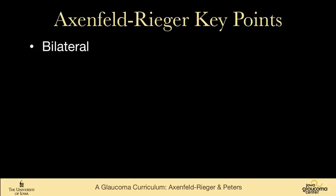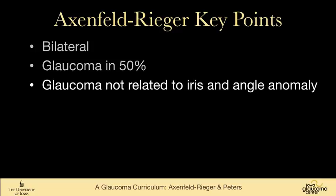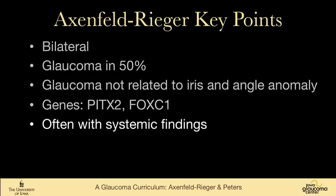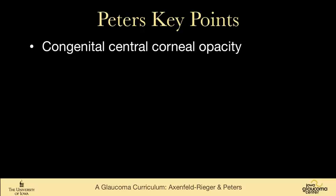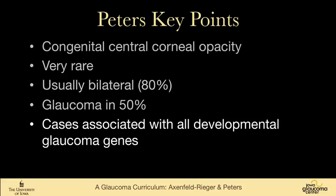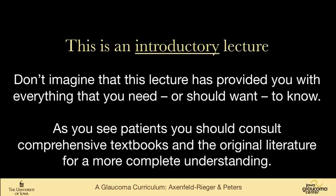The key points: Axenfeld-Rieger syndrome is a bilateral disease with glaucoma in half the patients. Glaucoma is not related to the iris and angle abnormalities. Two genes — PITX2 and FOXC1 — and often systemic findings. Peters Anomaly is a congenital central corneal opacity that is very rare, usually bilateral, with glaucoma in half. Cases are reported associated with all of the developmental glaucoma genes, and the biggest concern in these patients is amblyopia. Two rare diseases, but very important that you recognize them and know how to approach them.